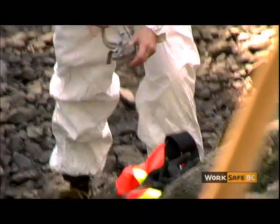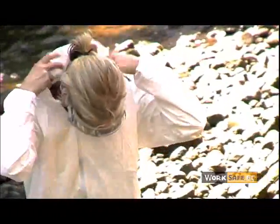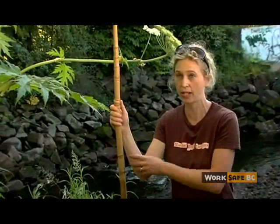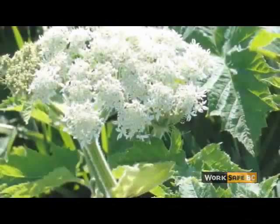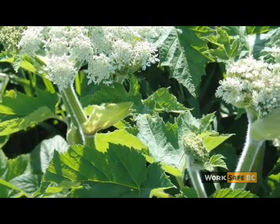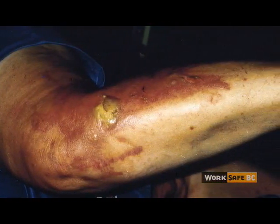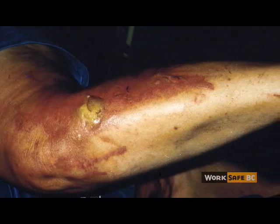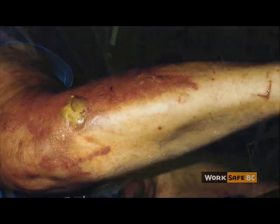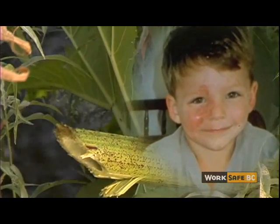If you do get the sap on you, they suggest immediately soap and water to try and clear it off. In most cases, people don't realize the danger of the plant or the fact that they've actually got the sap on them until a day or two later. The sap is found in the stalk, stems and leaves. Once exposed to sunlight, it becomes toxic. The skin reddens and blisters. After about a week, the skin develops a dark color which can last for years. The plant is particularly dangerous for kids who use the thick stems for telescopes and pea shooters.